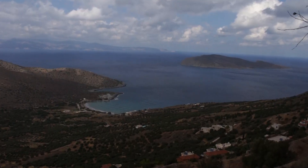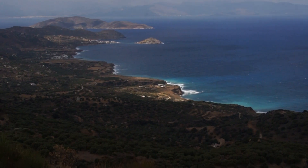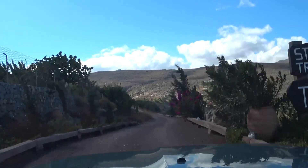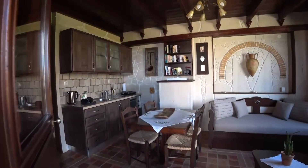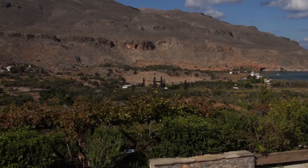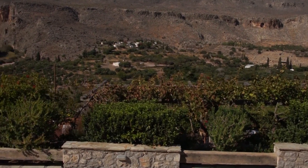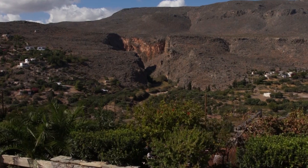We're just outside the town of Kabusi in eastern Crete. This is the Valley of the Dead, and this is the view — the Minoan Palace ruins. There is the gorge that we will walk down tomorrow.